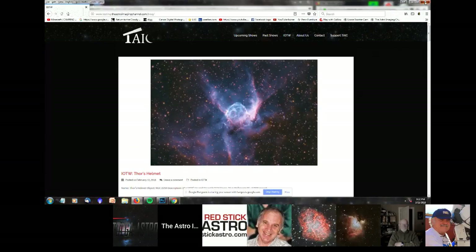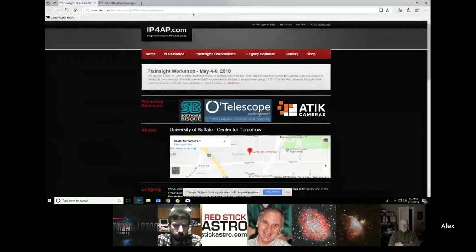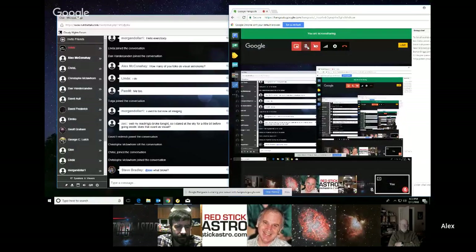Okay, I think that's it on the image of the week. I'm going to steal my screen back. Alex wanted to mention a processing workshop that's coming up. Alex, are you there? Alex is muted. Now you're not muted.